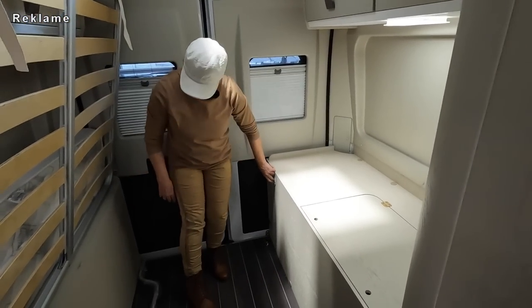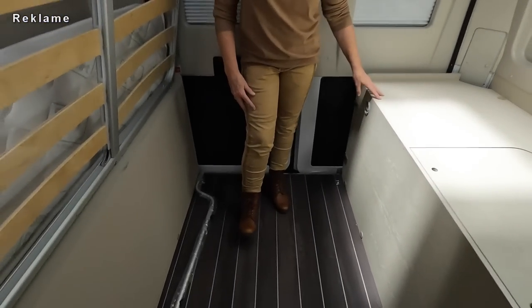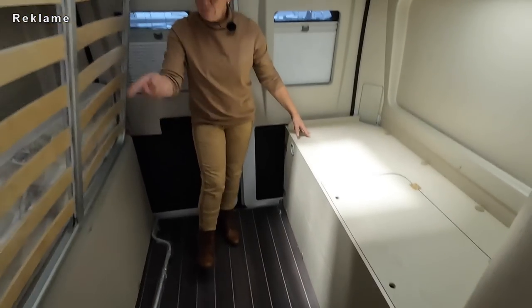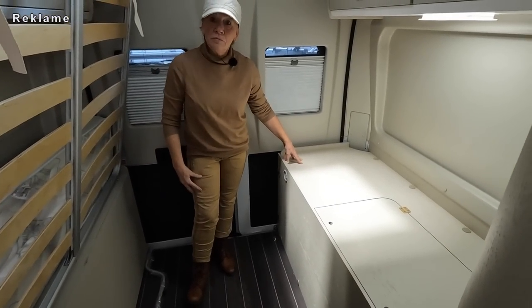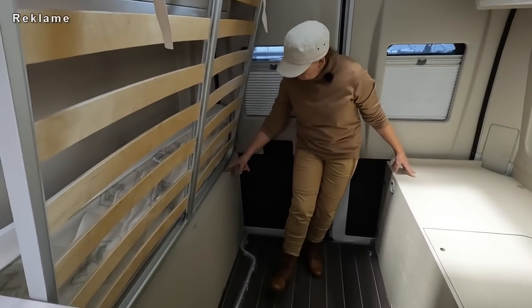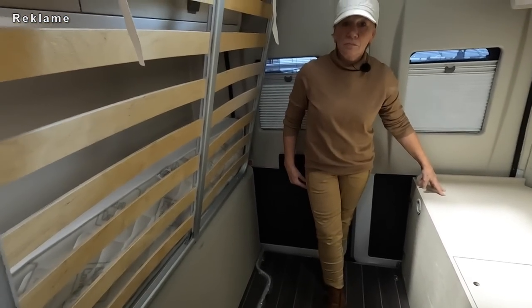Ach, hier ist auch noch ein Heizungsausströmer - zwei Heizungsausströmer hier hinten. Jetzt bleiben ja nur noch zwei Bereiche: das eine da, wo du deine Hand hast - da wird der Gaskasten sein. Und auf der gegenüberliegenden Seite, da wo der Lattenrost jetzt ist, da muss der Tank sein. Jetzt bin ich wieder neugierig.